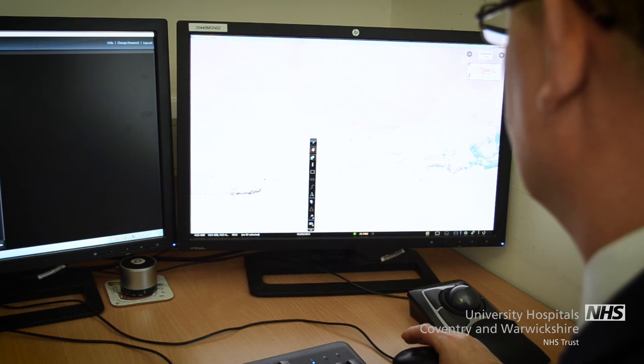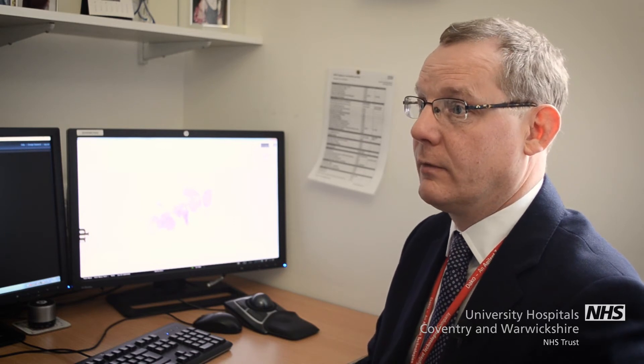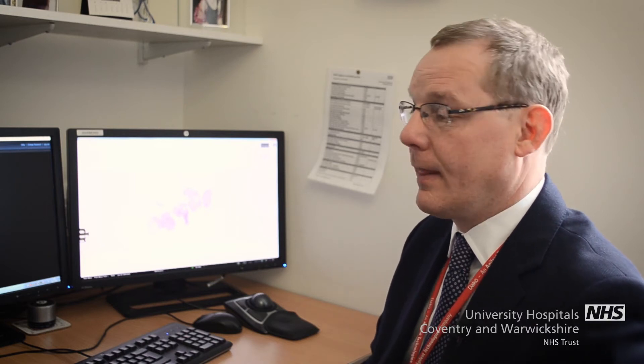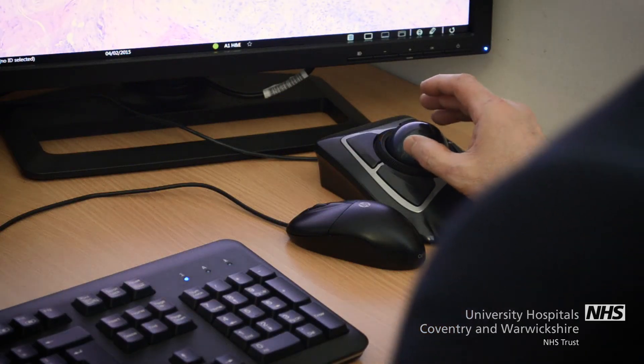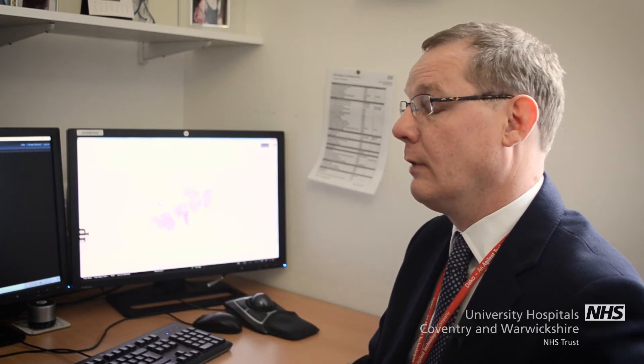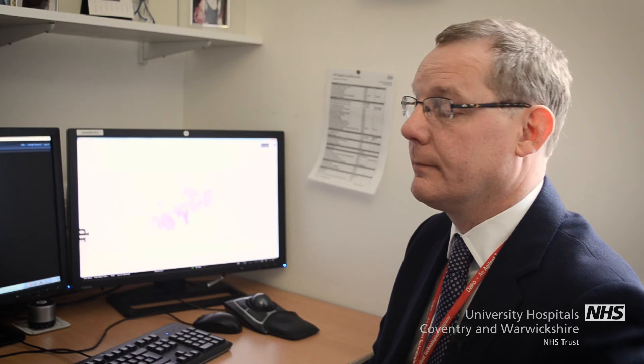We anticipate that in a few years' time we will start using tools which can only be done on the digital pathology platform, that will enhance the diagnosis and the prognosis that we give to our cancer patients, particularly prognosis, where we predict how the tumour is going to behave. We do that at the moment, but it depends a lot on subjective assessment of how the tumour looks under the microscope. Digital pathology will enable us to measure some of those differences, and that will make it more consistent and reproducible across different hospitals and different departments, so these patients will end up getting more consistent and better, more effective therapy as a result of that.